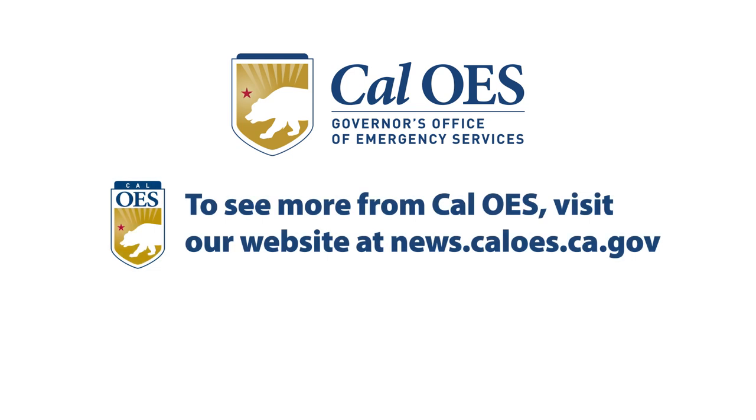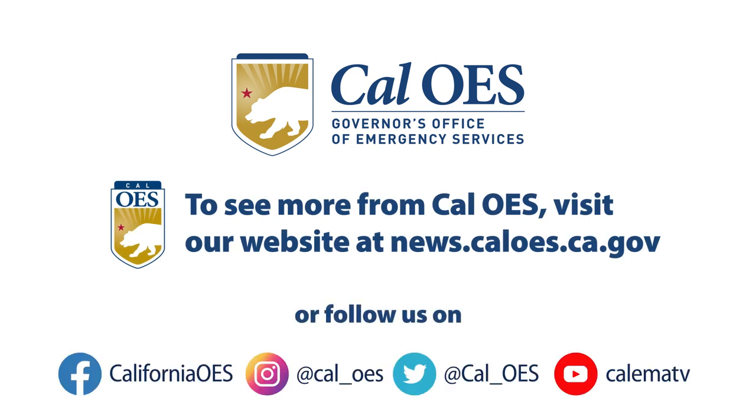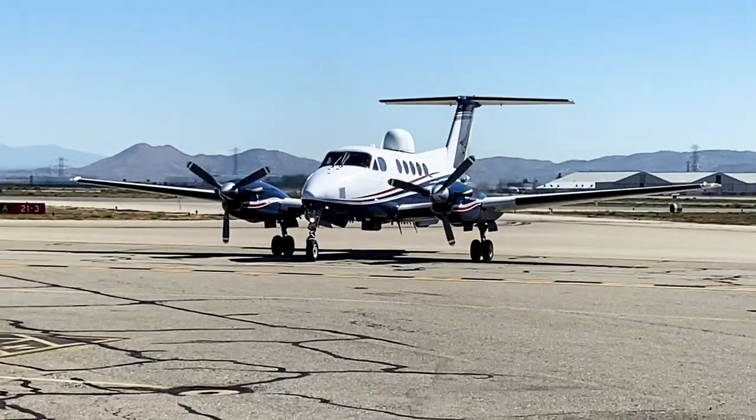To see more videos from Cal OES, follow us on our social media platforms or go to news.caloes.ca.gov. For all of us at Cal OES, I'm Brian May.